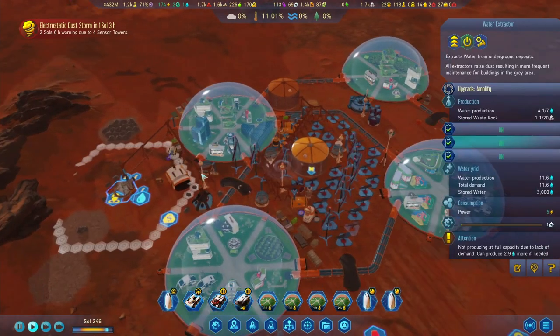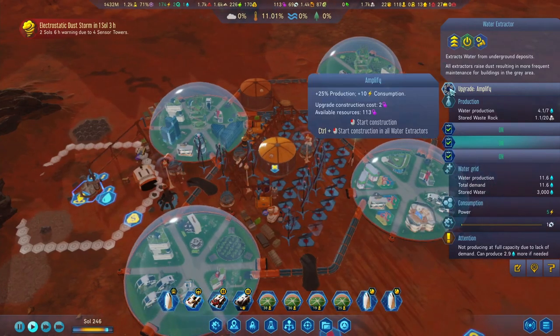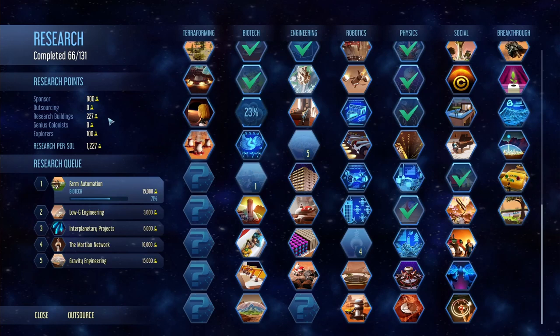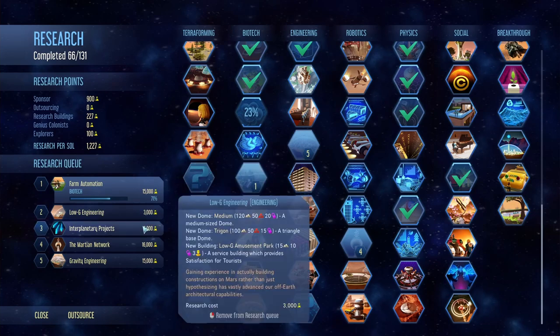Another thing - we've got the water extractor up and running over here, which I think we'll have to amplify since we do have an electrostatic dust storm coming. Let me just pause for a second. Research-wise we are doing pretty decent - we're almost done with the farm automation over here, and then we've got a few more things queued up.